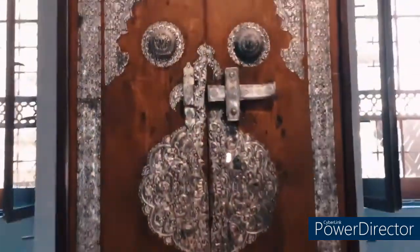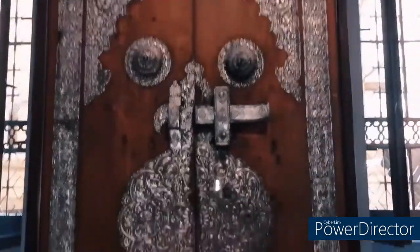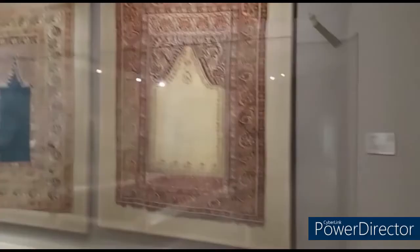A door from the palace of Muhammad Ali Basha, made of wood and inlaid with silver.